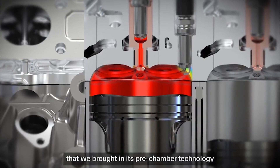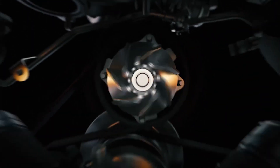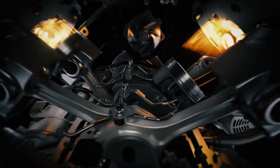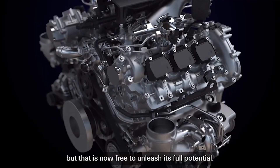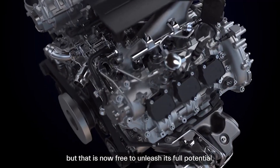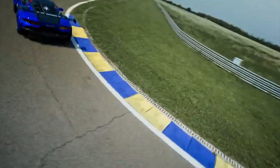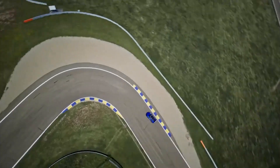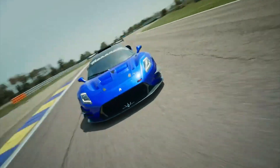The engine for the MC20 was designed using F1 technology, which has always been a nice bonus for a road car. Both cars share the same engine and, interestingly enough, the same power output at 621 horsepower. It might seem underpowered for a race car, but the truth is that 621 horsepower is enough for motorsport — and road cars are getting seriously powerful.